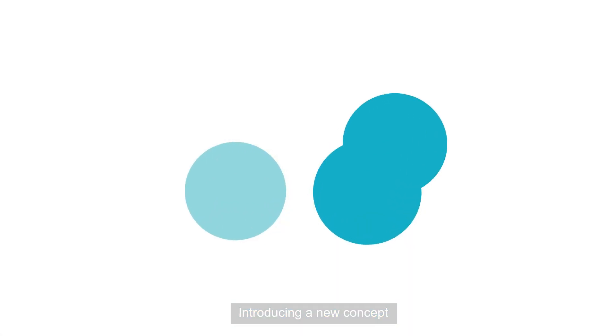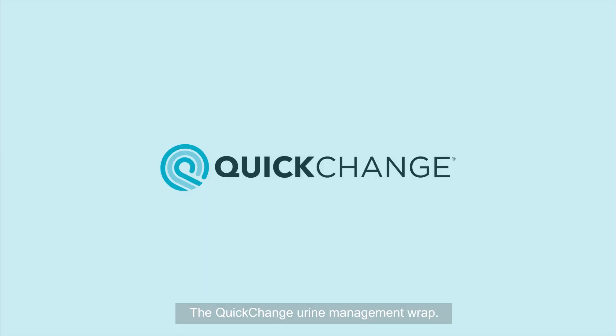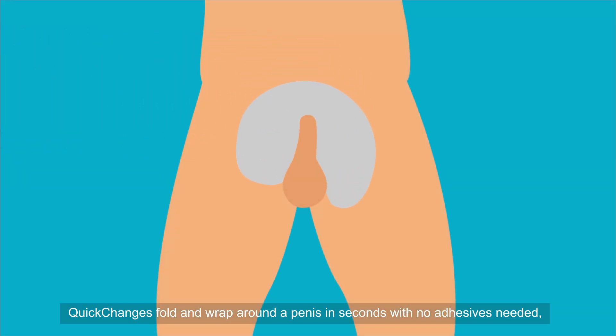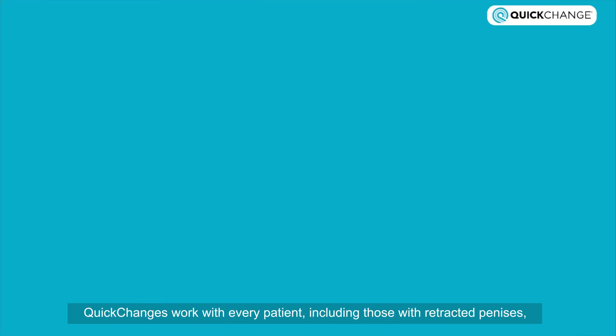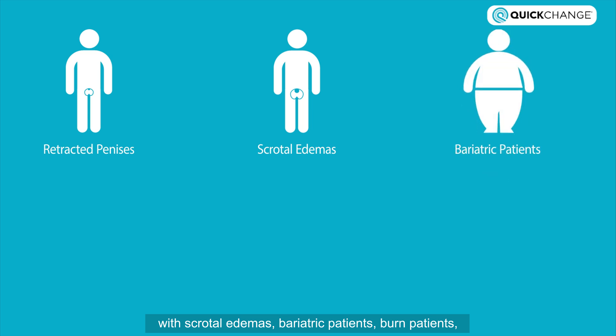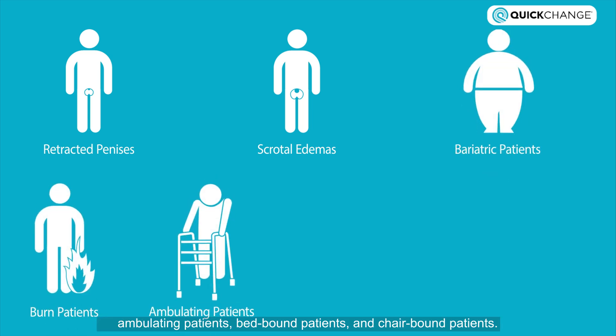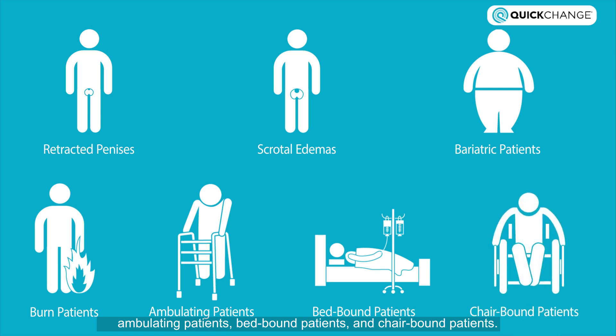Introducing a new concept: the Quick Change Urine Management Wrap. Quick Changes fold and wrap around a penis in seconds with no adhesives needed. They hold almost 750 milliliters, are completely external, and keep urine off the skin. Quick Changes work with every patient, including those with retracted penises, scrotal edemas, bariatric patients, burn patients, ambulating patients, bed-bound patients, chair-bound patients, and even elderly men with delicate skin.